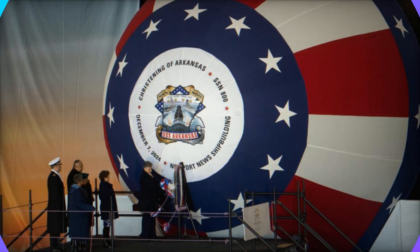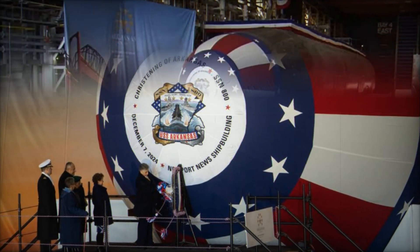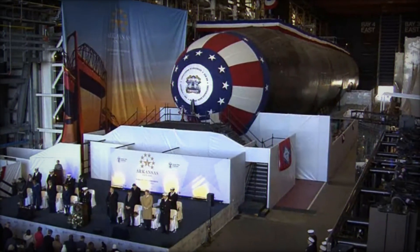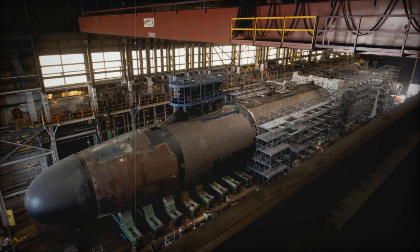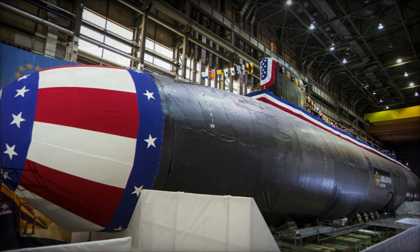The Virginia-class submarines are at the forefront of naval technology, designed to serve as the backbone of the U.S. Navy's undersea warfare capabilities. With advanced nuclear power and state-of-the-art features, these submarines are built to operate in a variety of combat and non-combat environments, providing unmatched stealth, maneuverability, and firepower.